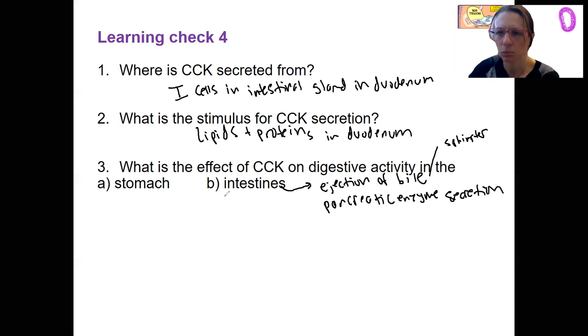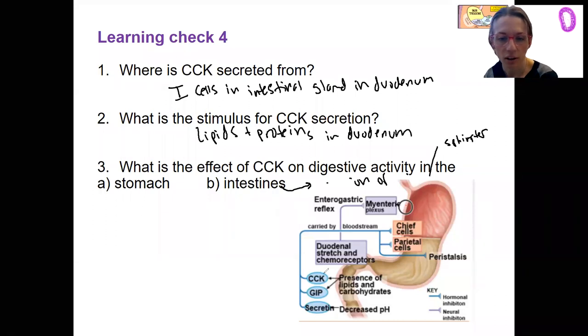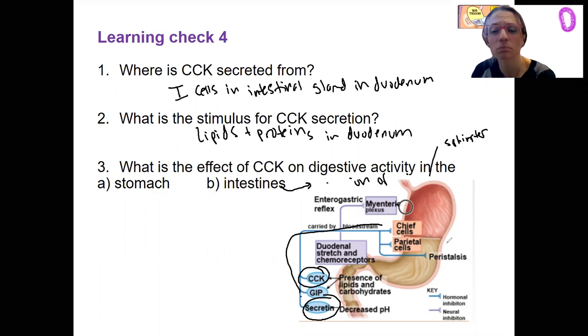Regarding the stomach — this is our intestinal phase of gastric activity. CCK and secretin are going to travel through the bloodstream to decrease gastric activity: decrease chief cell and parietal cell activity, decrease HCl and pepsinogen production, and also decrease peristalsis. So they're going to inhibit stomach digestion while stimulating intestinal digestion, which is exactly what we want when chyme enters the duodenum.